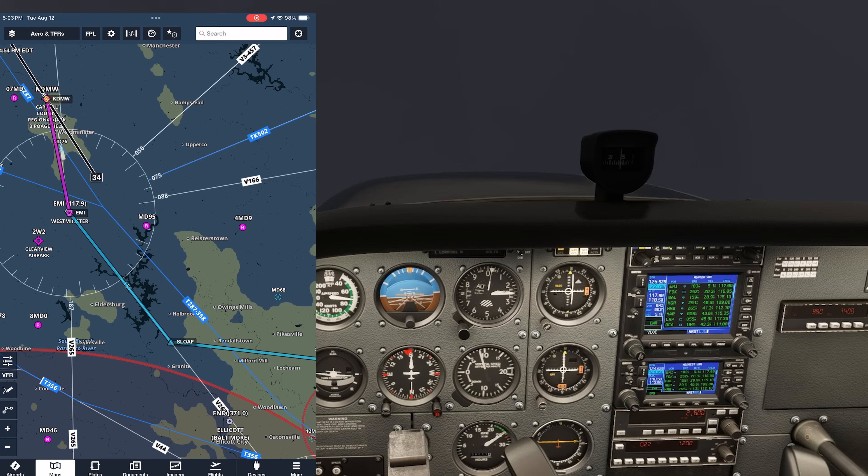With Andrews active on nav 2, we'll set the radial we need for the missed approach: 055. We're focused on staying 14.7 away from Baltimore at all times on the arc. If we get too close, we need to correct left and vice versa. But each time the needle comes center on nav 1, we turn 10 right and twist another 10. We're working our way towards Cumby, our first step-down fix. When we cross the 010 radial, we can twist the OBS to 021, which is the radial Cumby lies on. Crossing that radial, we can continue the arc and descend to 1800 feet.